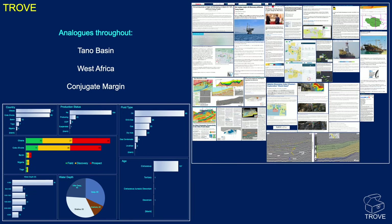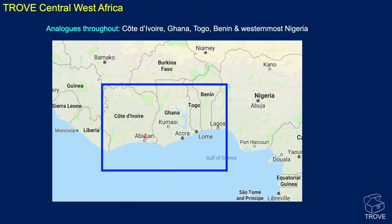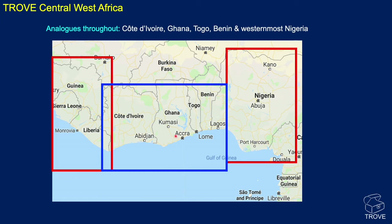Here's what you get when you look at Trove for this region — the entry for Baleine with lots of write-ups, seismic sections, maps, and pictures of the rig that drilled it and the FPSO on its way to the field. We also have analogs throughout the Tano Basin and West Africa, and across the entire South Atlantic. Within the one database — covering what we define as central West Africa — you get all the information on Côte d'Ivoire, Ghana, Togo, and Benin.